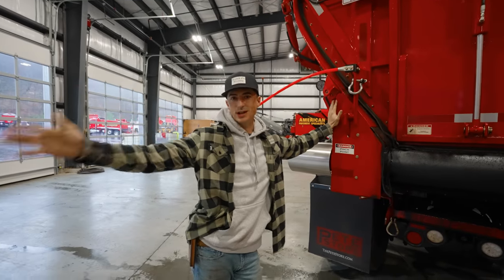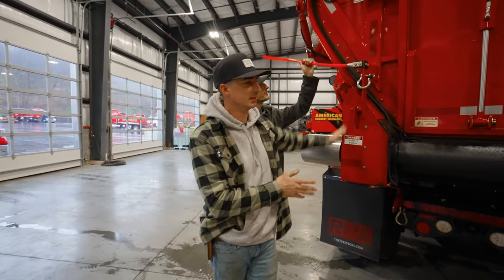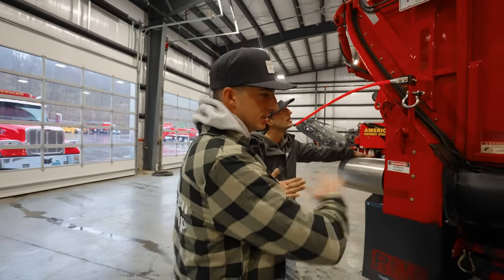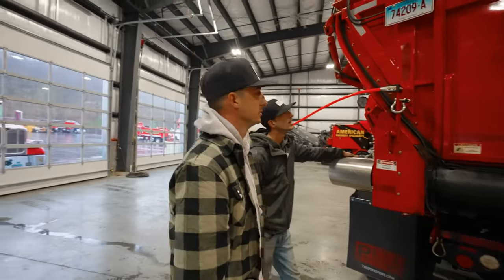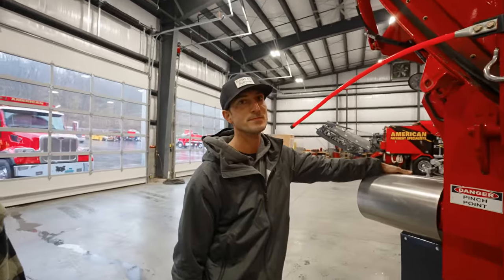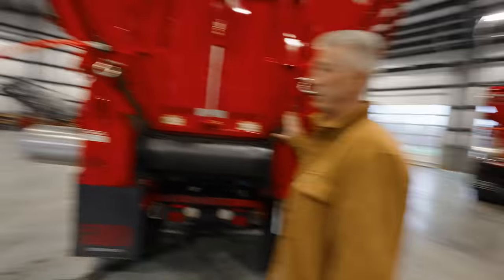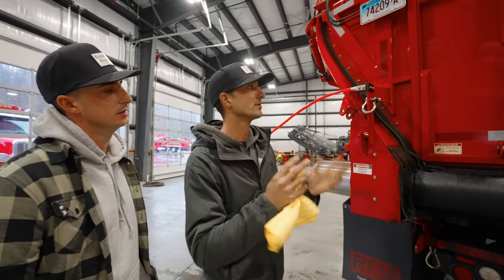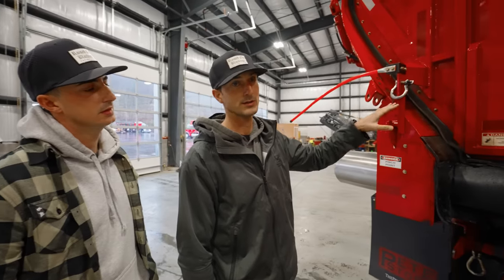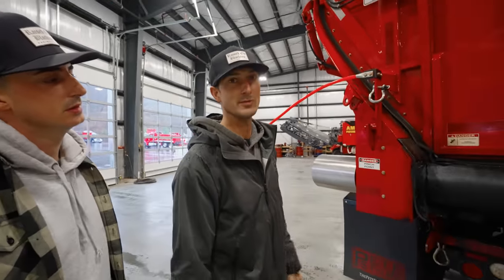If you've ever paved with a live bottom belt, they're awesome. You can feel the difference when you're pushing — it's smooth, it's non-stop. You can even see the difference in the mat: it's a continuous pour. It really makes a big difference for the paver operator. You can unload these trucks in minutes — seconds, even. This one here: 15 tons in 35 seconds. No worrying about trees, wires, or tilting.